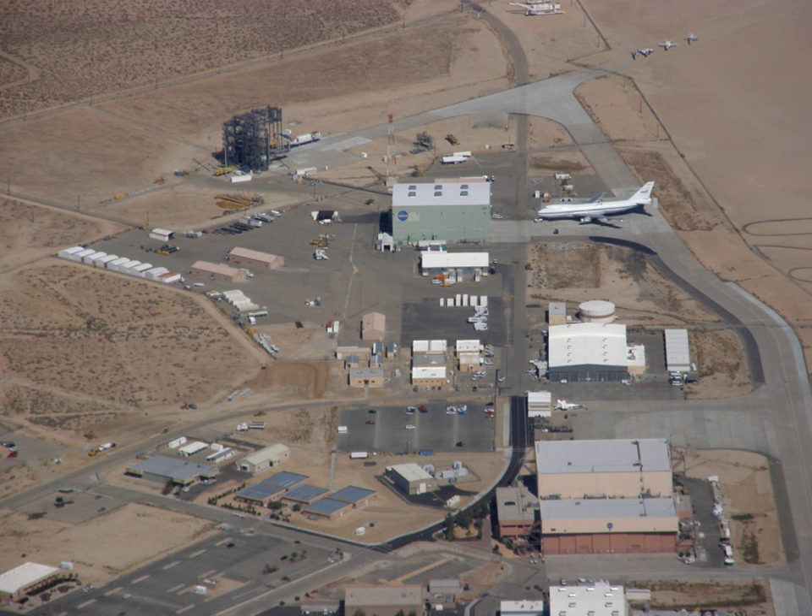The Lunar Landing Research Vehicle, or LLRV, was an Apollo Project-era program to build a simulator for the moon landing. The LLRVs, humorously referred to as 'flying bedsteads', were used by the FRC, now known as the Armstrong Flight Research Center, at Edwards Air Force Base, to study and analyze piloting techniques needed to fly and land the Apollo Lunar Module in the Moon's airless environment.